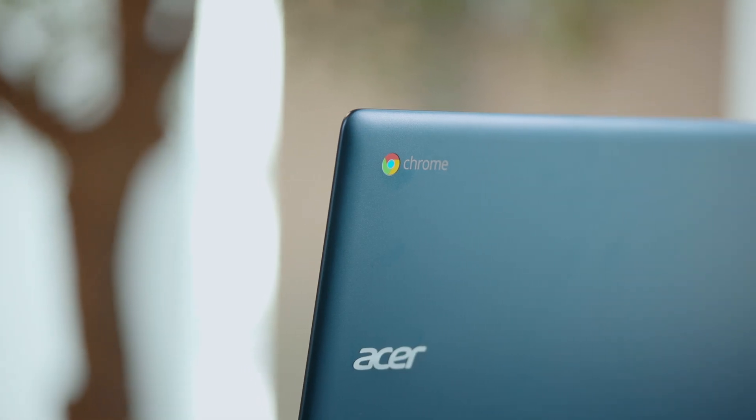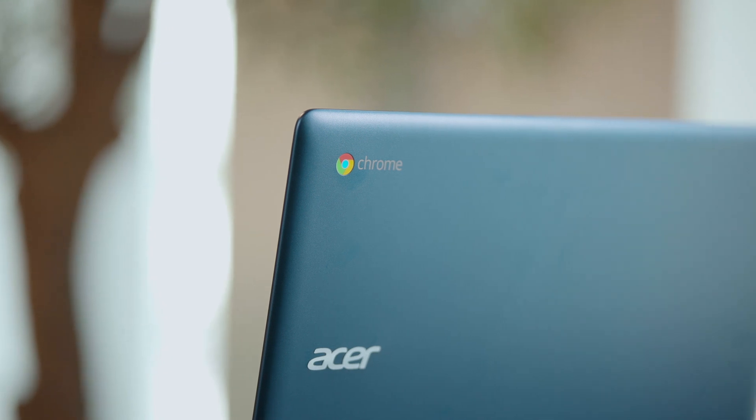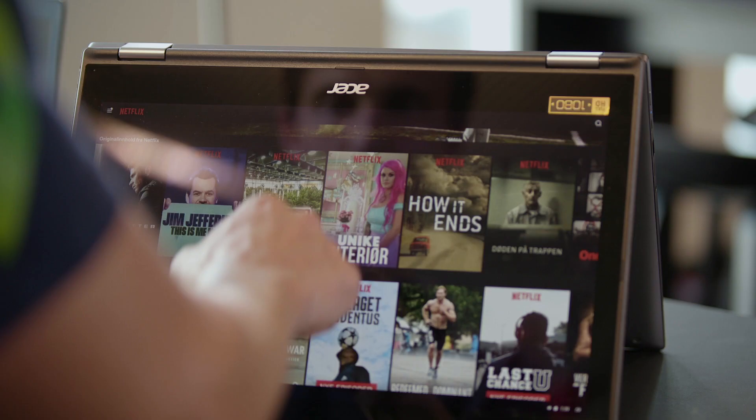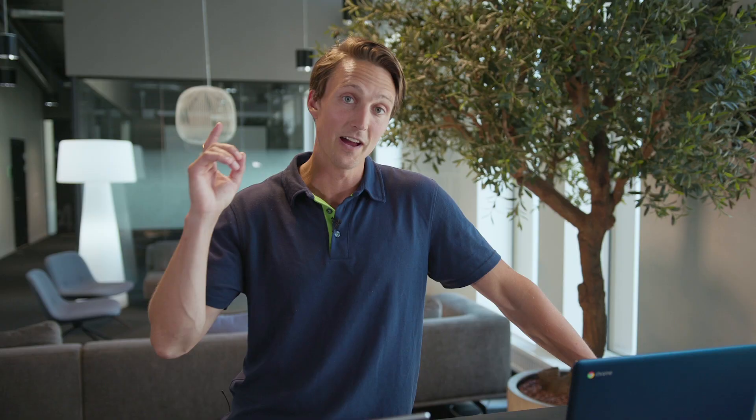To sum it up, a Chromebook is a computer that runs on Chrome OS and lets you run Android apps. It doesn't have much internal storage — it keeps stuff in the cloud. So if you use your computer mostly for browsing the internet, paying your bills, streaming movies, or creating office documents, Chromebooks are fast and cheap options — definitely worth checking out. Have you ever tried a Chromebook? How was that experience? Please tell us in the comments, and if you liked our video, please hit the like button. If you want to see more like this, subscribe.